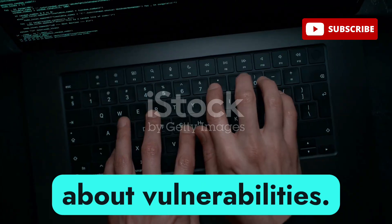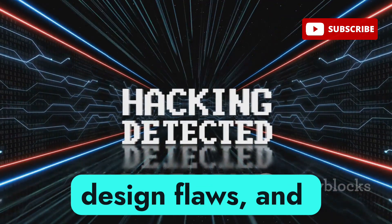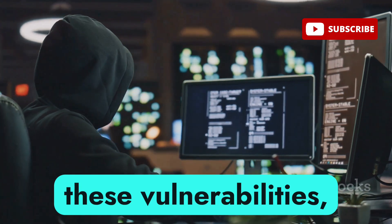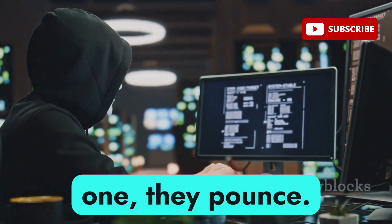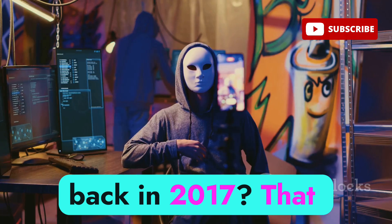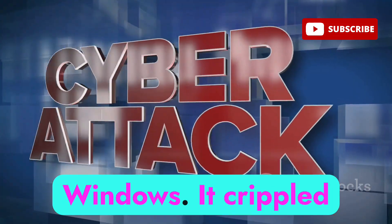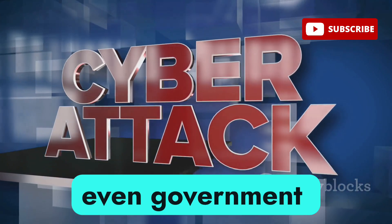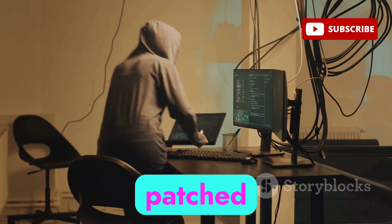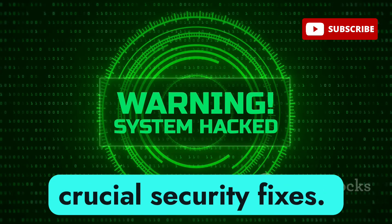Let's talk about software vulnerabilities. These can be anything from coding errors to design flaws, and they're like gold to hackers. They scour the internet looking for these vulnerabilities, and when they find one, they pounce. Remember the WannaCry ransomware attack in 2017? It spread like wildfire by exploiting a vulnerability in Windows, crippling businesses, hospitals, and government agencies around the world. This is why it's so important to keep your software patched and up-to-date — those updates often contain crucial security fixes.